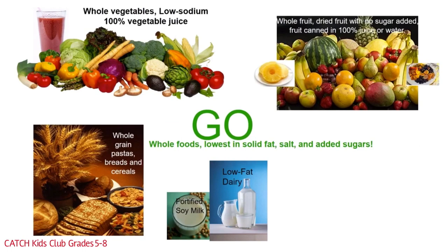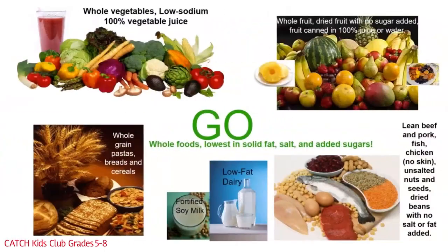Dairy Go foods include fortified soy milk and low-fat dairy, including low-fat yogurt and low-fat cheese. Protein group Go foods include lean beef and pork, fish, chicken with no skin, unsalted nuts and seeds, and dried beans with no salt or fat added. Preparing these foods should be done by baking, broiling, or grilling to limit extra fat.